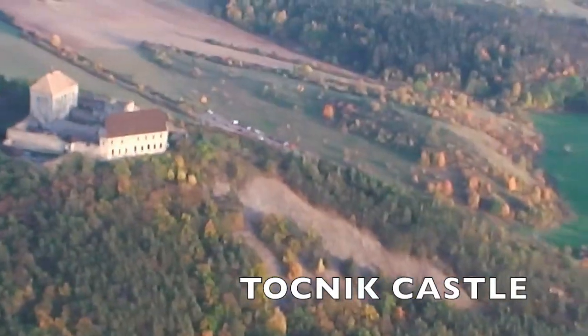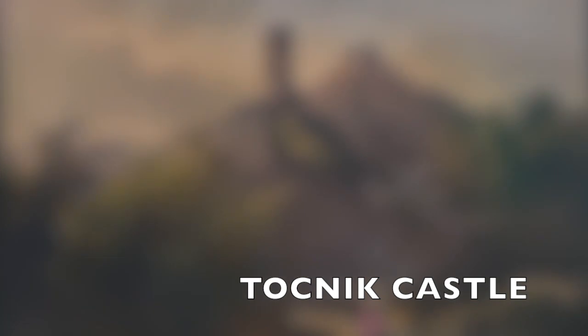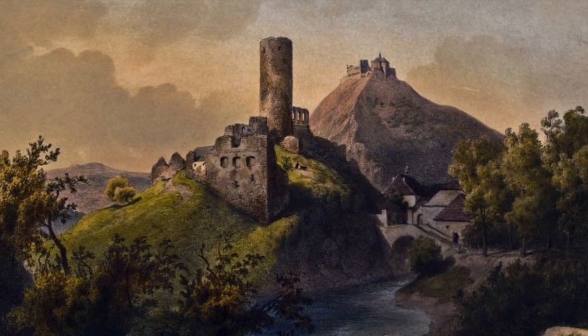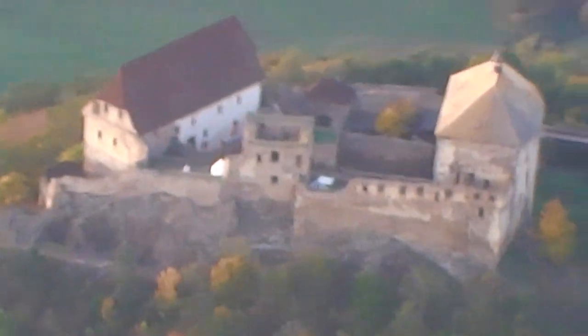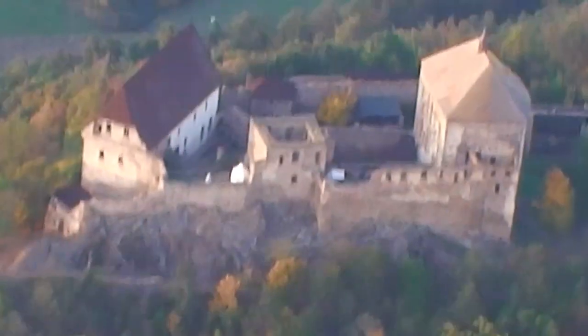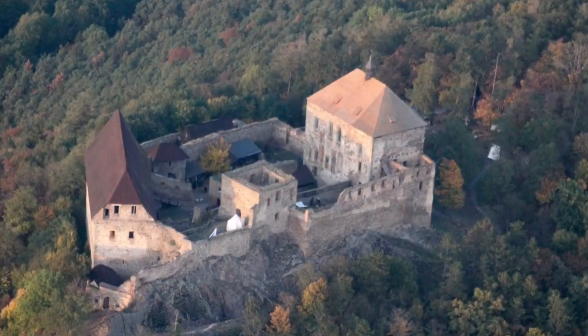Točník Castle was built during the reign of Wenceslaus IV at the end of the 14th century. The castle was reduced to ruins during the Hussite Wars, and what was once rebuilt was further destroyed in the Thirty Years' War. Even with all that she had been through, Točník Castle still stands today to welcome throngs of visitors through her tourist season.